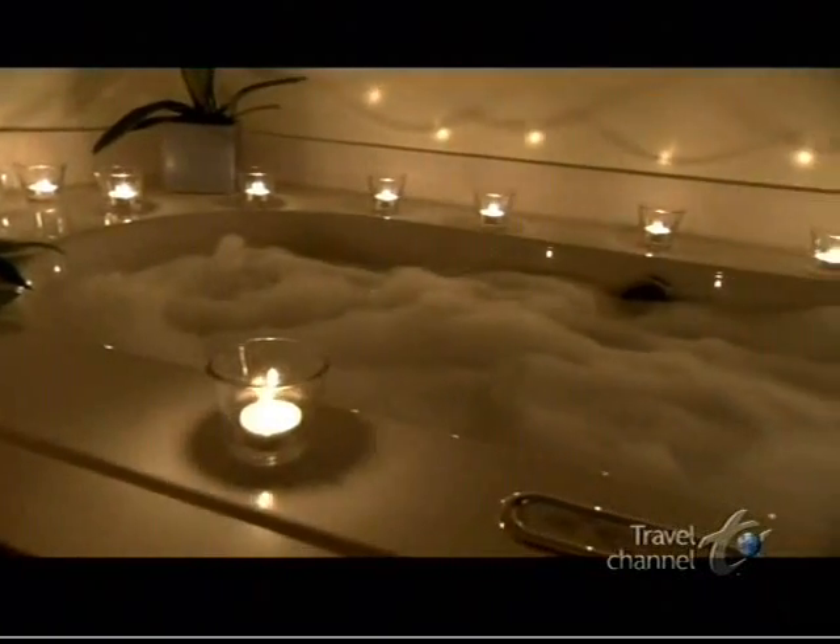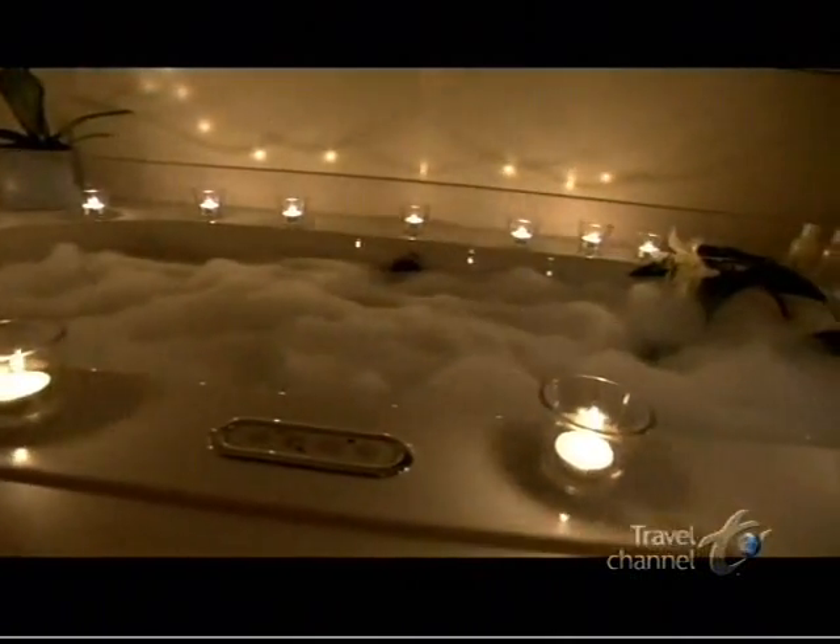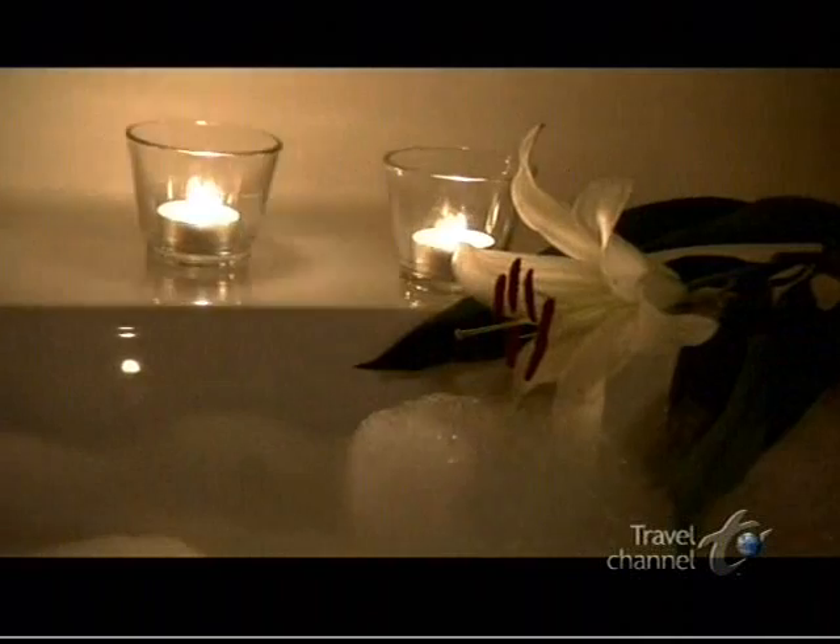In the bathroom, nothing so fancy is needed to create a romantic atmosphere — just candles and bubbles, and the natural luxury of pure white lilies.